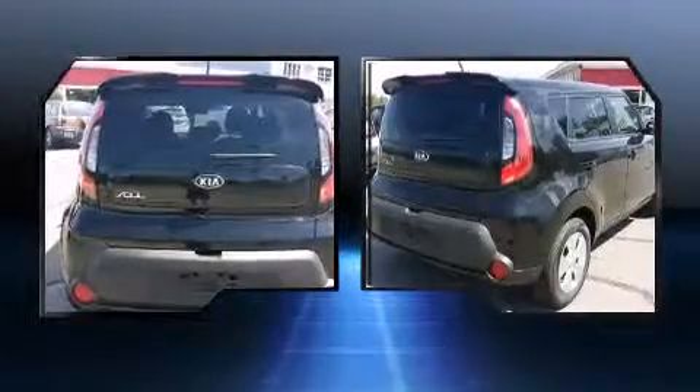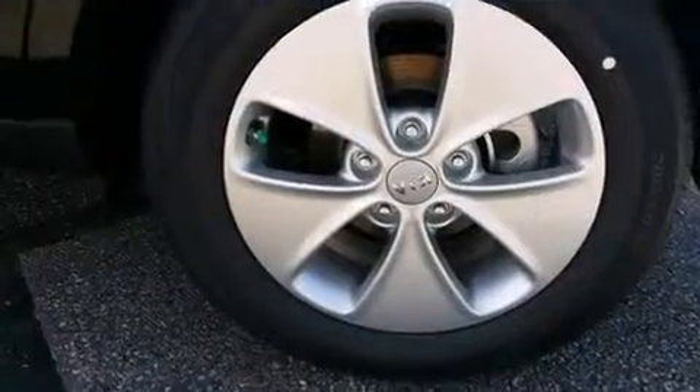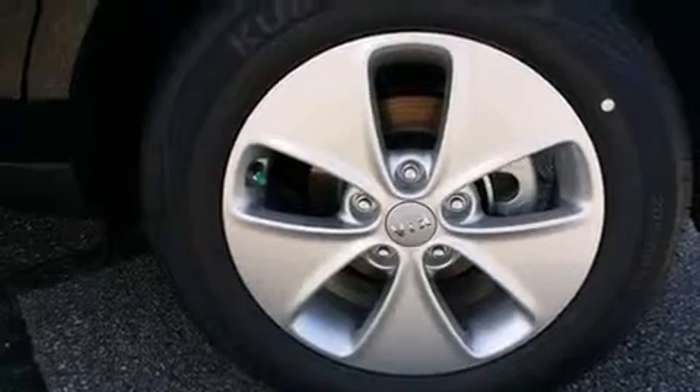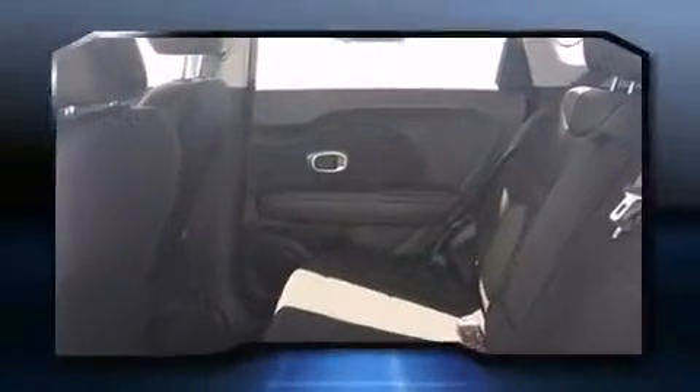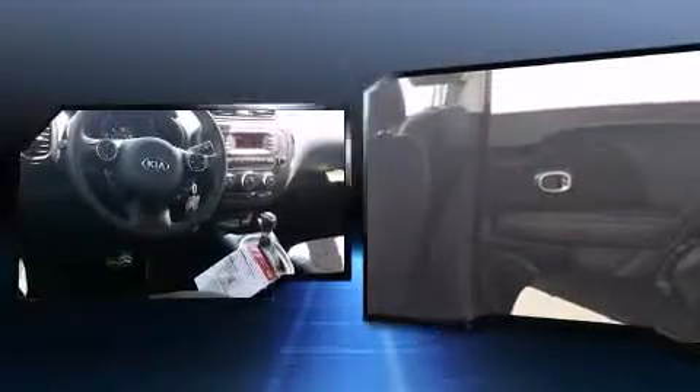Storage solutions are integrated throughout the interior, demonstrating thoughtful attention to detail. Audio features include an AM-FM radio, steering wheel mounted audio controls, and six speakers, enhancing the audio experience throughout the interior.